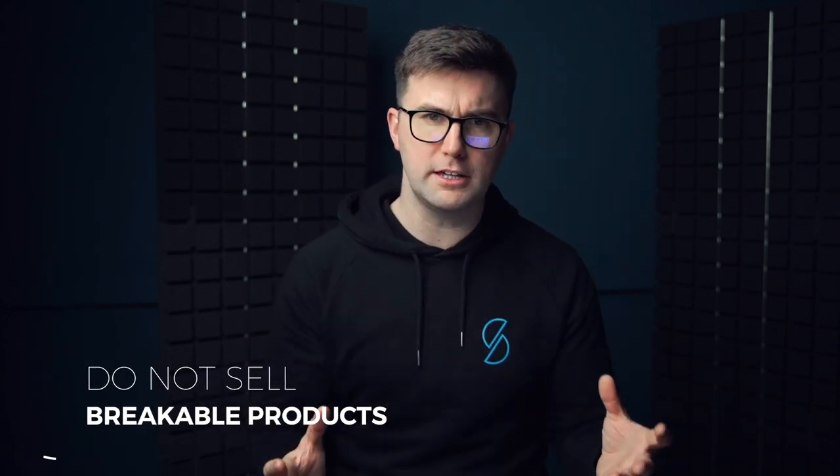Also, don't sell products that are electrical. They break, and in the US, UK, and continental Europe, each has different plug types. If you sell an item on .com that needs plugging in, you'd need a different plug for the UK and another for Europe — that's a nightmare. On top of that, electronics have higher fault rates and return rates.